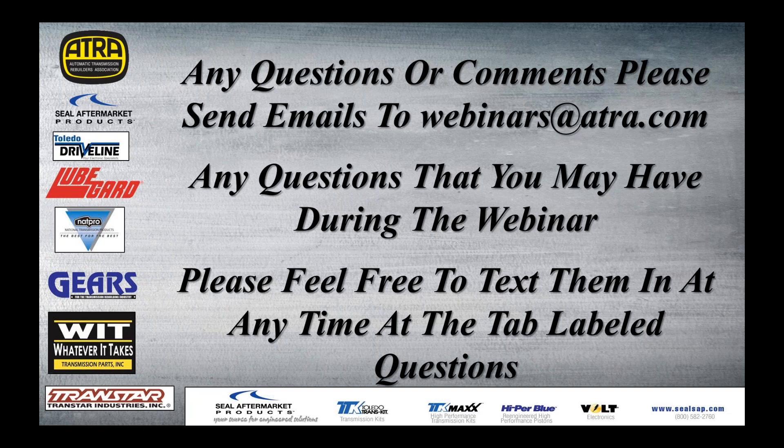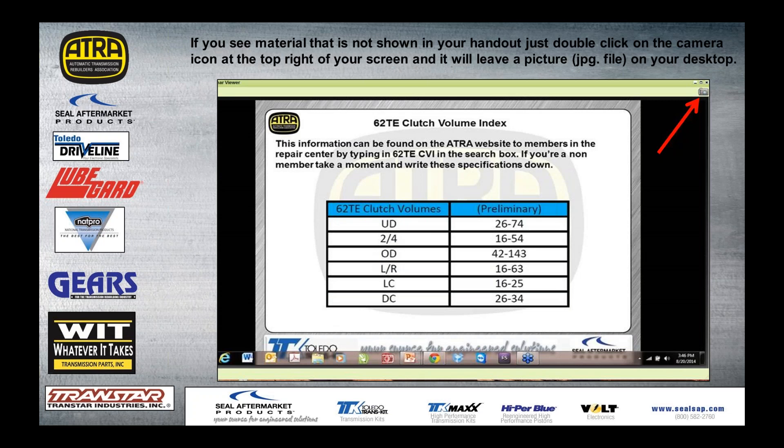As always, if you have any questions or comments, please feel free to send an email to webinars@ATRA.com. If you have any questions during the webinar, hit the questions tab and type your questions in there and we'll get them answered right away. There have been some changes as recently as five minutes ago to this webinar. If you want to take a picture, there's a camera icon up in the upper right — just give that a double click and it'll shoot a picture of the screen and save it as a JPEG to your desktop.